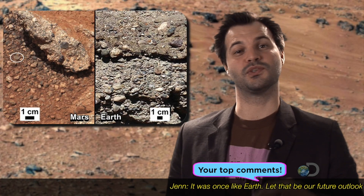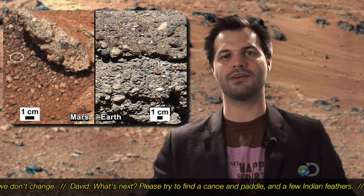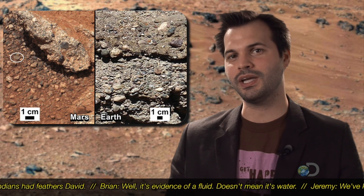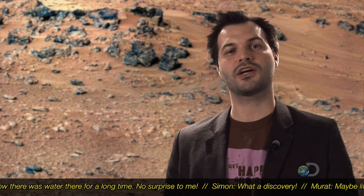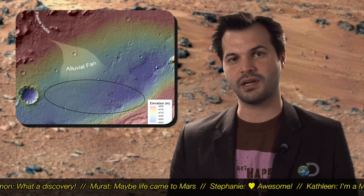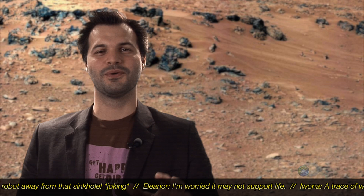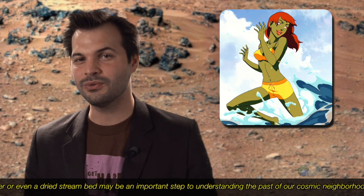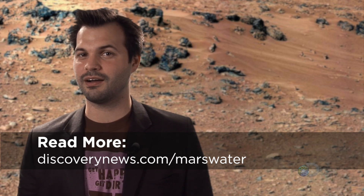Scientists know there's water on the surface of Mars because of a rock near the Curiosity landing site. It looks like a jackhammered bit of sidewalk surrounded by little bits of gravel. It's the gravel that's the key, because it's too big to have been carried there by the wind but it's definitely been smoothed out. NASA scientists are pretty sure the rocks were deposited there by a strong flowing stream that was between ankle and knee-deep. It could have been there for thousands or even millions of years. While water is one of the key ingredients to show that life once existed on Mars, it is not the only ingredient — there are a lot more, but this one is a pretty big one. Check out discoverynews.com/Marswater for more.